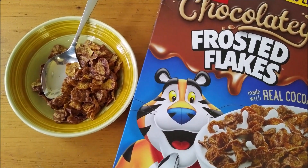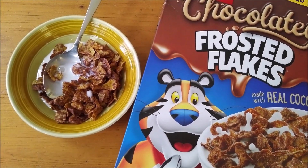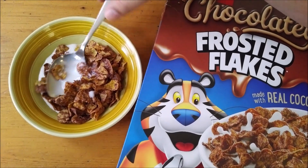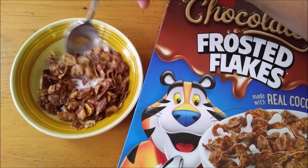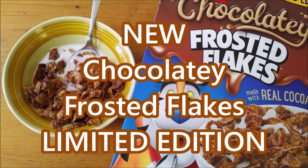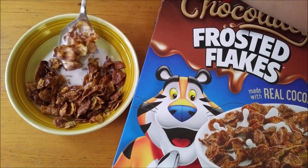Let's put some milk on this — and yes, we use bags for our milk because, well, we're in Canada. Let's get that all mixed up — it's the Chocolatey Frosted Flakes made with real cocoa going in.